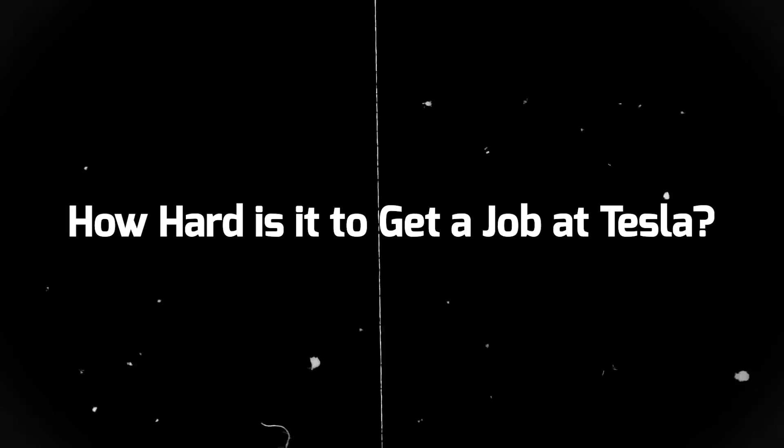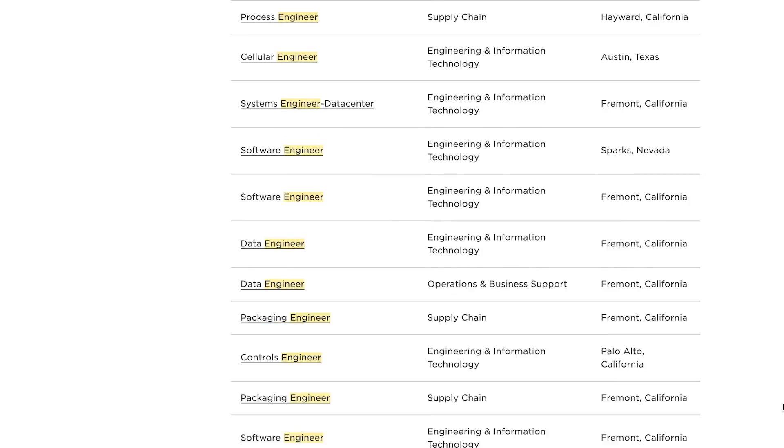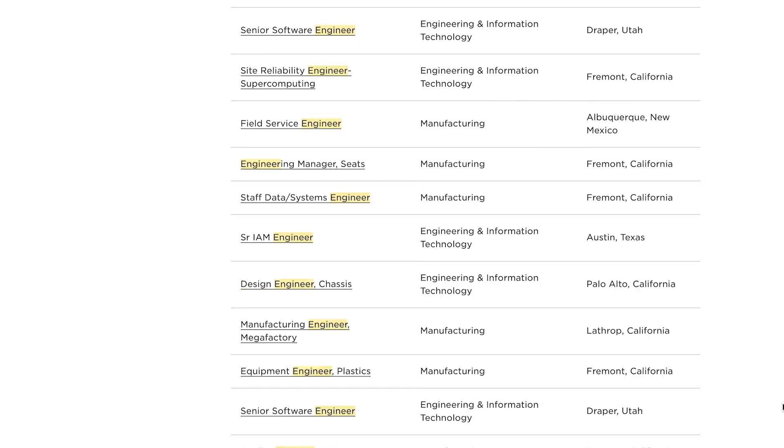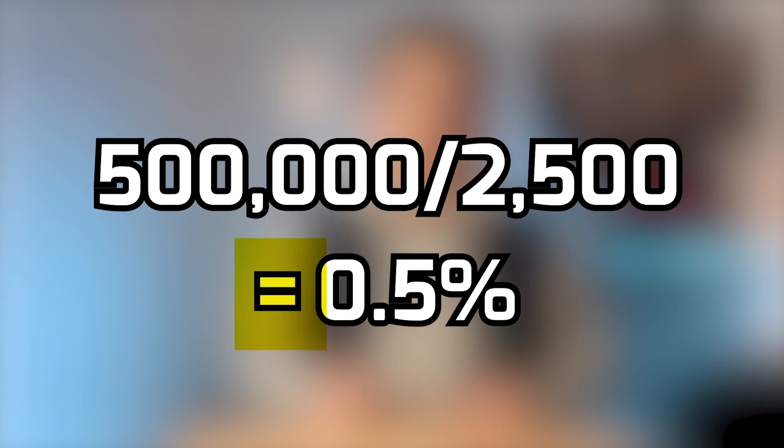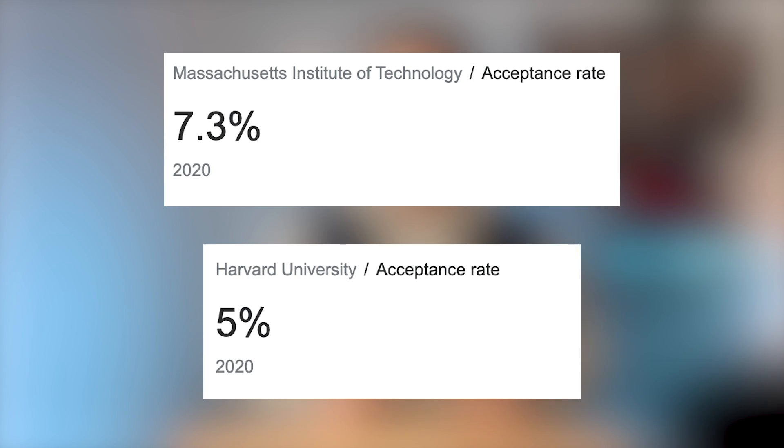Before getting into it, how hard is it to actually get a job there? In 2020, Tesla received over 500,000 applications just for 2,500 open positions, meaning the chances of getting a job at Tesla is around 0.5%. To put things into perspective, the acceptance rate to MIT and Harvard in 2020 was 7.3% and 5% respectively — so it's harder to get into Tesla than the top colleges in the United States.